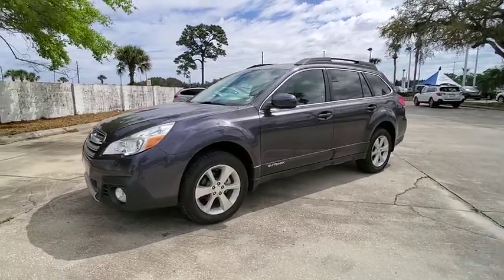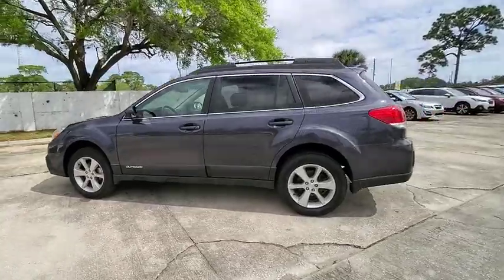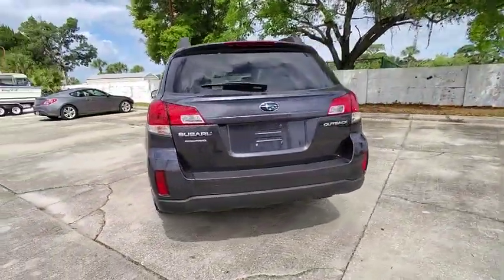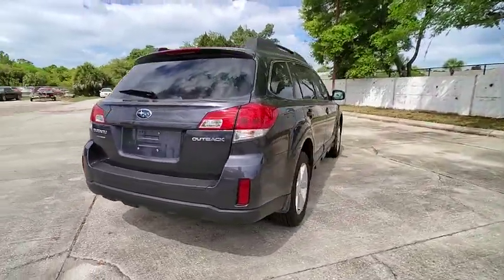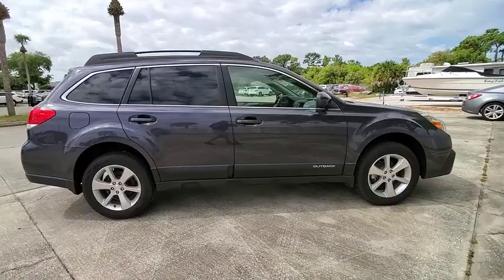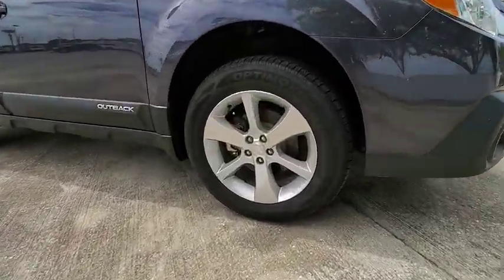Make a great choice today with the 2013 Outback. Take the go-anywhere capability of all-wheel drive and plenty of room for cargo and companions and you've got the Subaru Outback. Let the adventure begin — priced below $15,000. This vehicle has less than 95,000 miles.